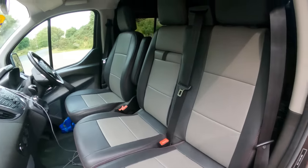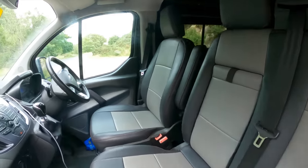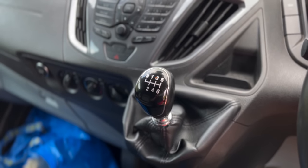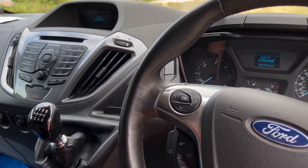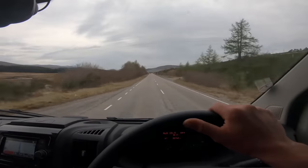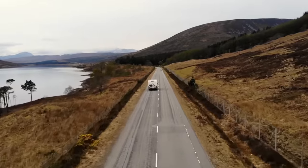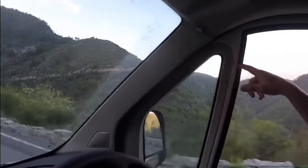It has pretty nice leather upholstered seats, which isn't factory I don't think, six gears, cruise control, electric everything - it basically does everything you would want. It's a really nice vehicle to drive; it doesn't feel anywhere near as big and cumbersome as my last motorhome.